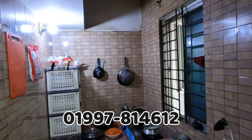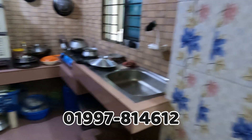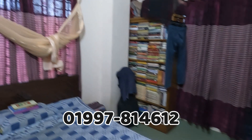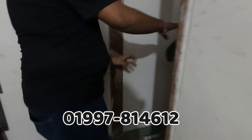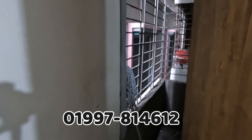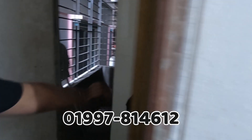There are more stores around this area. The main road is called Uttar Badda, D.I.T. Road. So the main road is called Uttar Badda.